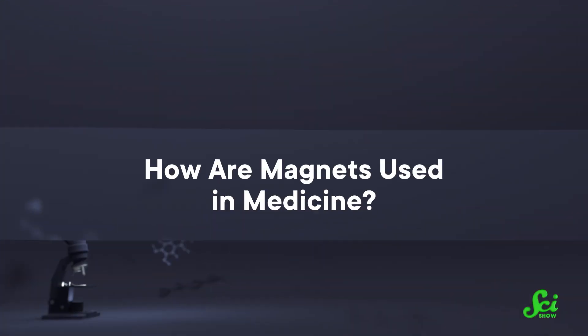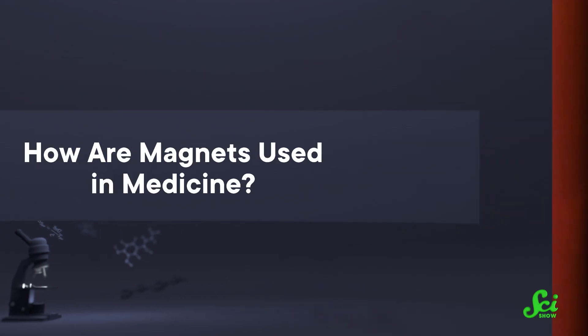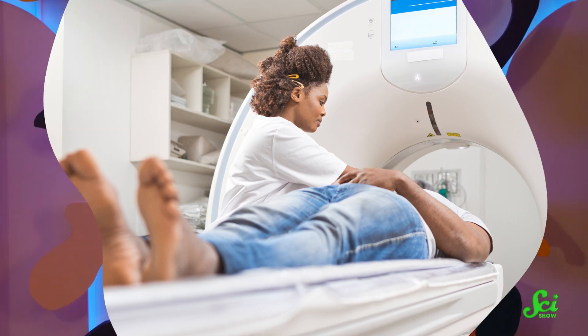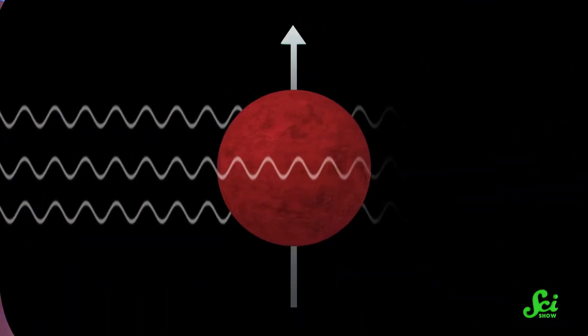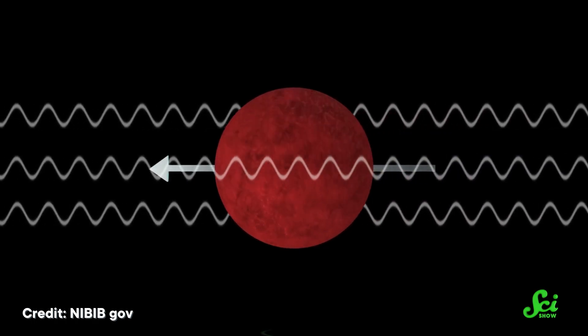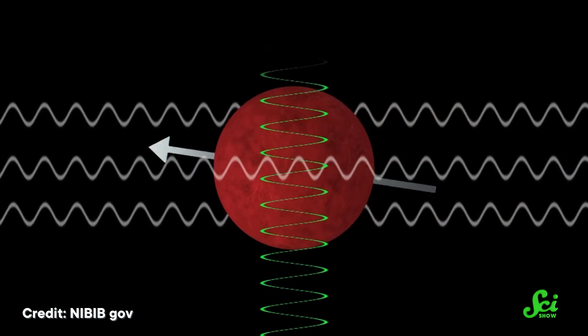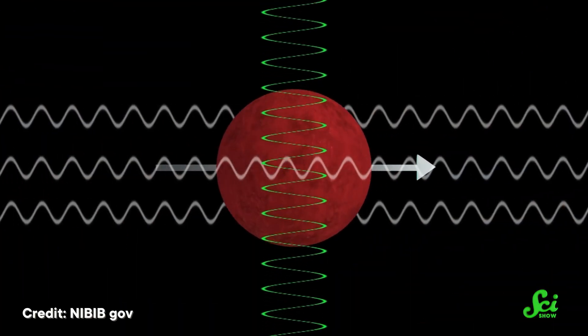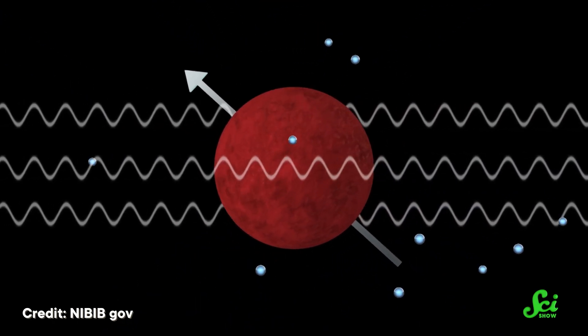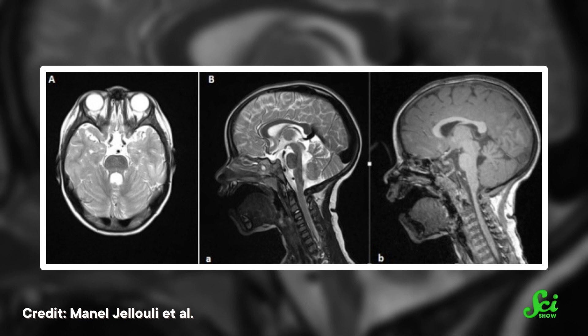How can we use magnets to help us in medicine? The most well-known medical magnet is probably the MRI machine, which stands for Magnetic Resonance Imaging. The machine creates a large magnetic field around your body, and that field makes all the hydrogen in your body's water magnetize in the same direction. Then radio pulses from the machine make the hydrogen jump out of alignment and rapidly demagnetize. Different frequencies of radio pulses affect different tissues, so doctors can fine-tune what they're looking at. The energy those atoms release when they remagnetize is recorded as a picture of your insides.